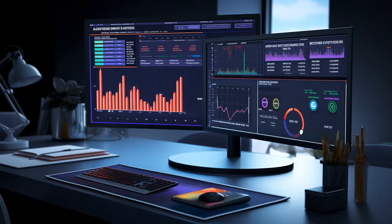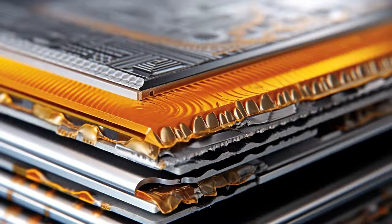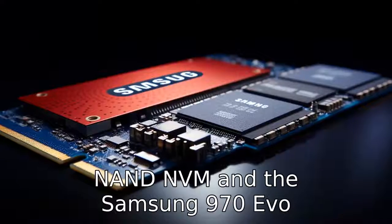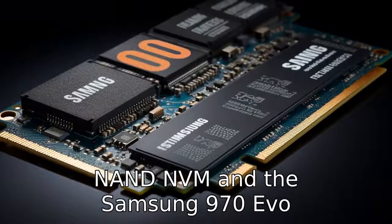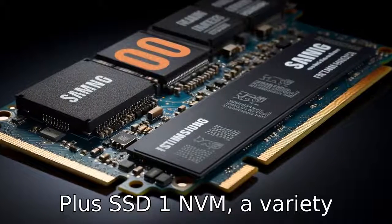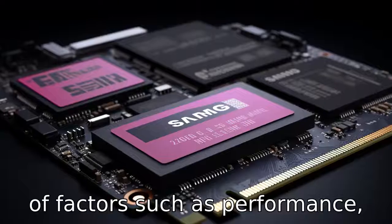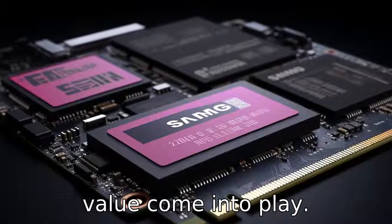And now, let us look at 11 critical differences between the two. When examining the distinctions between the Crucial P3 3D NAND NVMe and the Samsung 970 EVO Plus SSD 1TB M.2 NVMe, a variety of factors such as performance, reliability, technology, and value come into play.